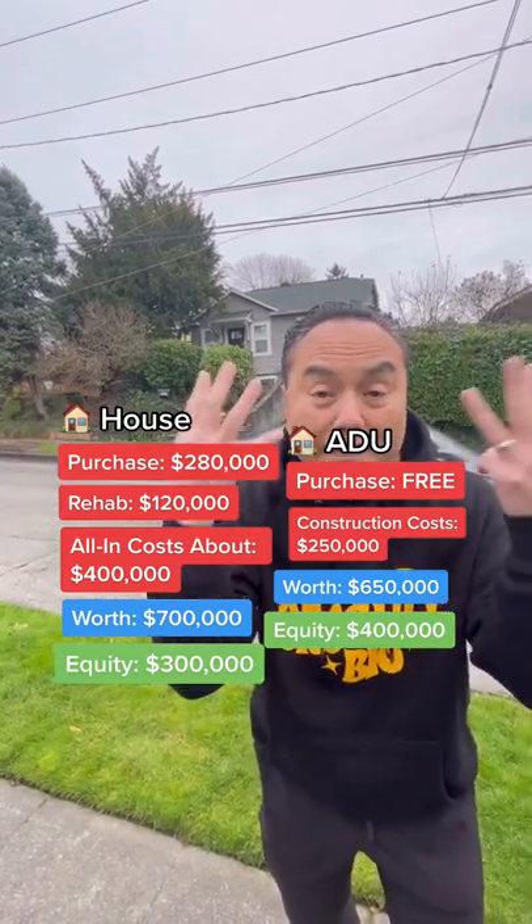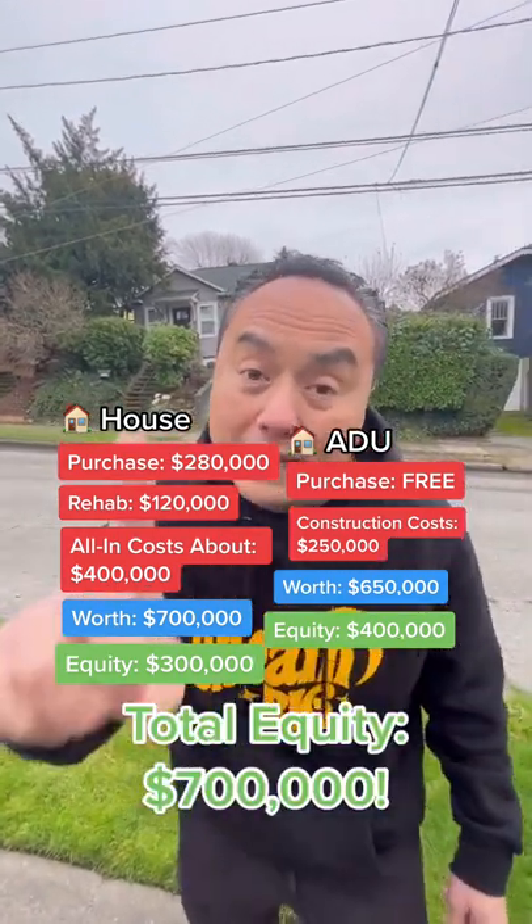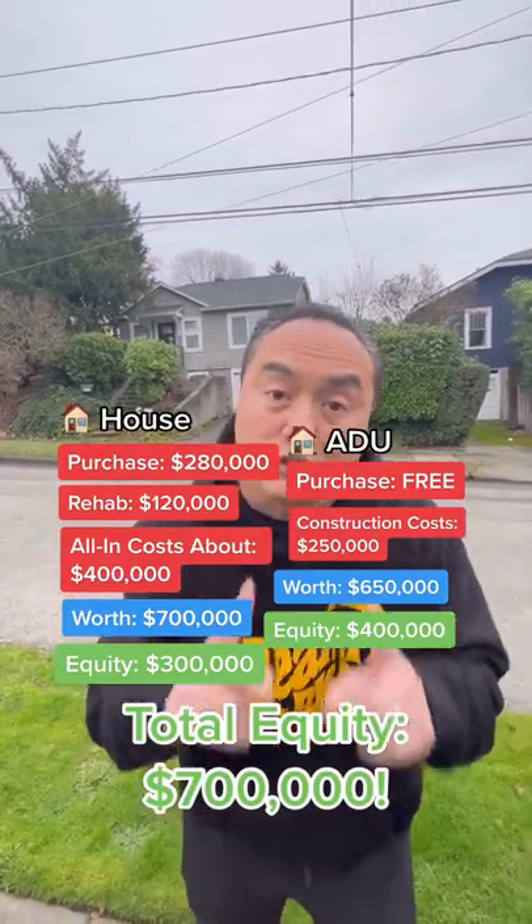$300,000 on the front, $400,000 on the back — that's $700,000 from one deal. Get a couple of these and you never have to work ever again in your life.